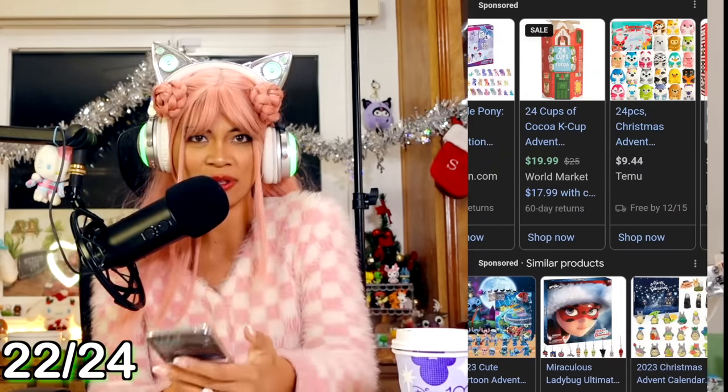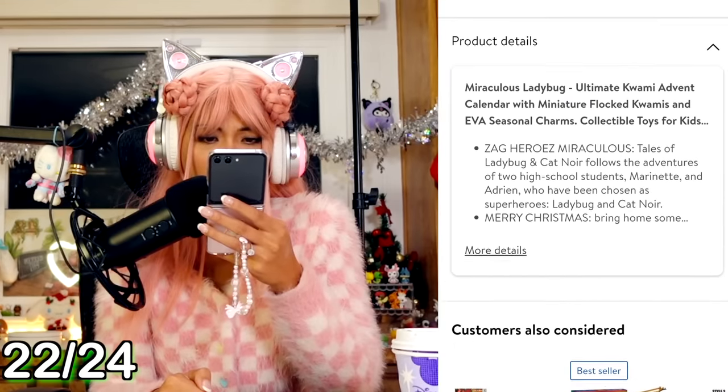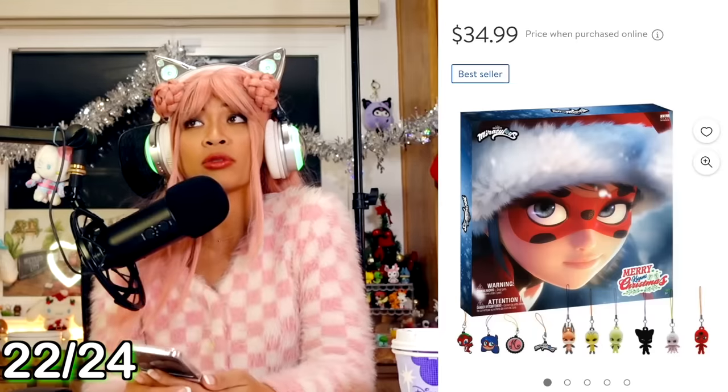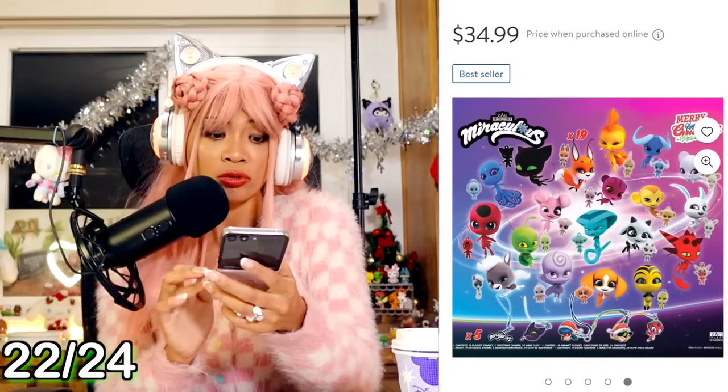Is that a Miraculous Ladybug one? I don't see any reviews for it, but this one might be cute. I used to watch a lot of Miraculous Ladybug, but I haven't caught up. Let's do this one as well - add to cart.